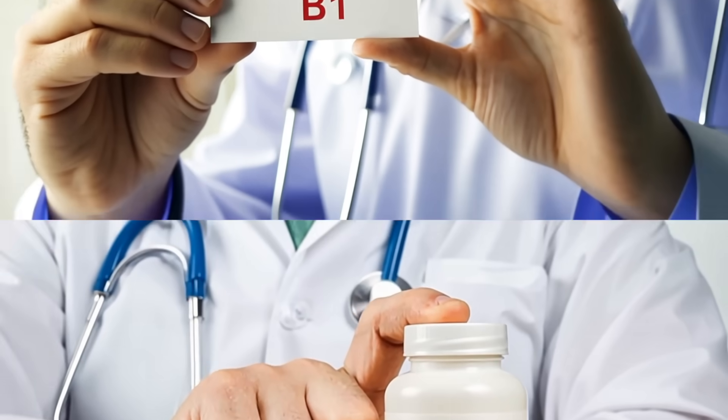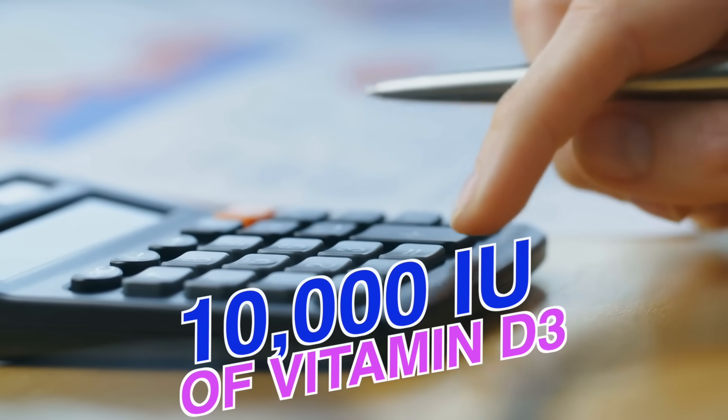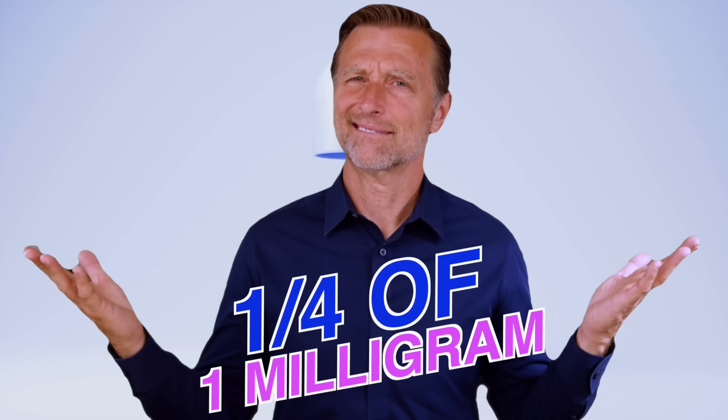The recommendation for vitamin B1 is like 1.2 milligrams. If you were to convert 10,000 international units of vitamin D3 into milligrams, the number would only be 0.25 milligrams — that's only one-fourth of one milligram.